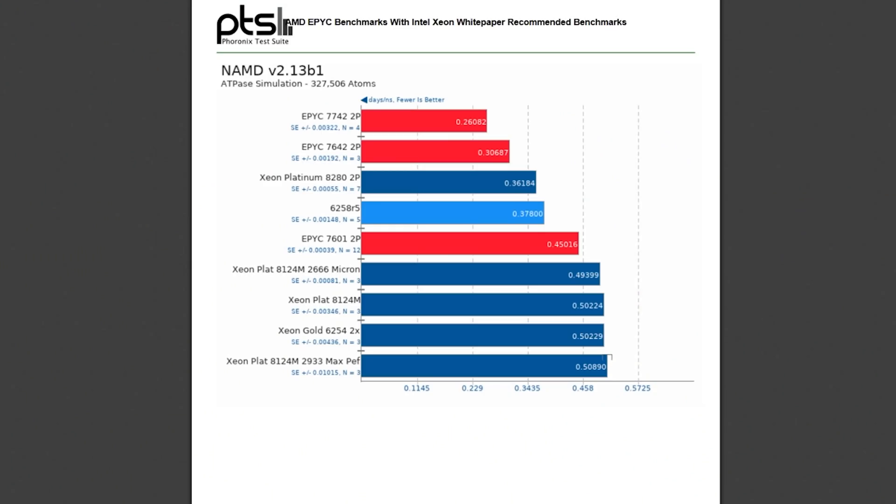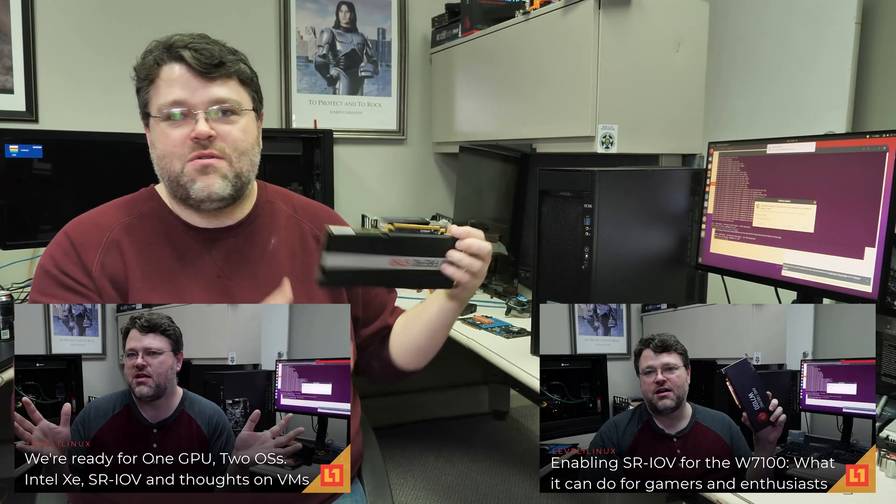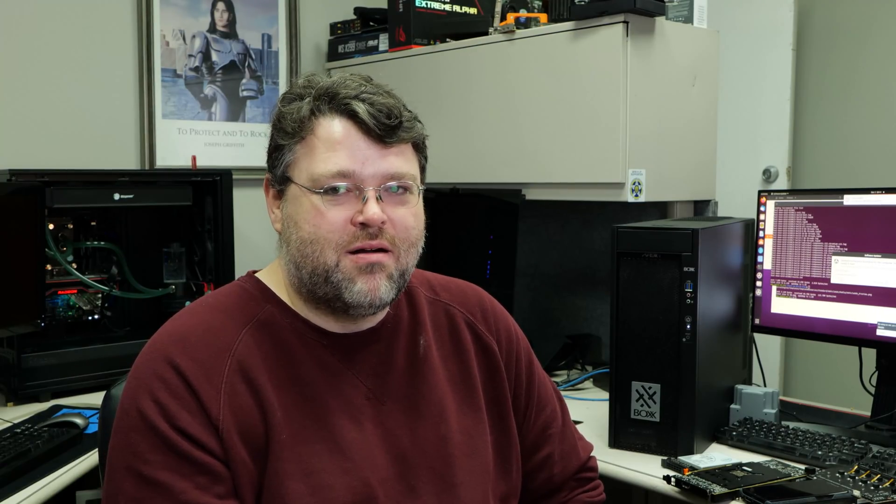Overall, the performance of this Box workstation is insane. I've got to send it back — that's about all I've got to test. We also did some machine learning benchmarks using the Tesla V100, and some SR-IOV work with the S7150 — be sure to check out those videos.